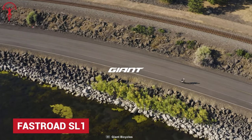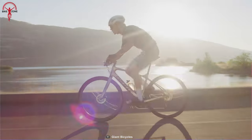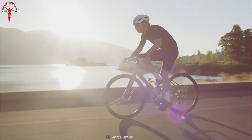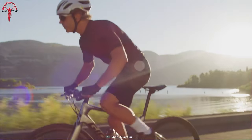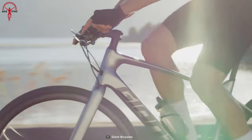Start your journey with FastRoad SL1 and see where the road takes you. A bike made to deliver every single time riders push for performance. Its Alex SL aluminum frame keeps the bicycle lightweight, which provides agility to cut through corners.